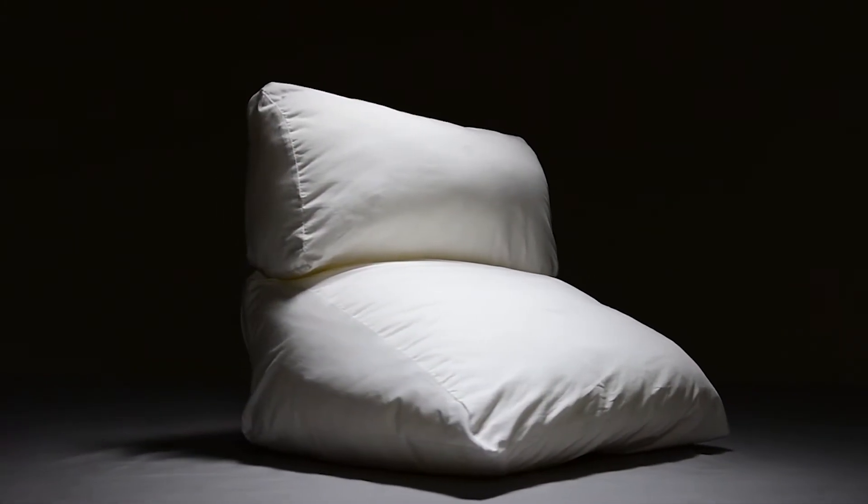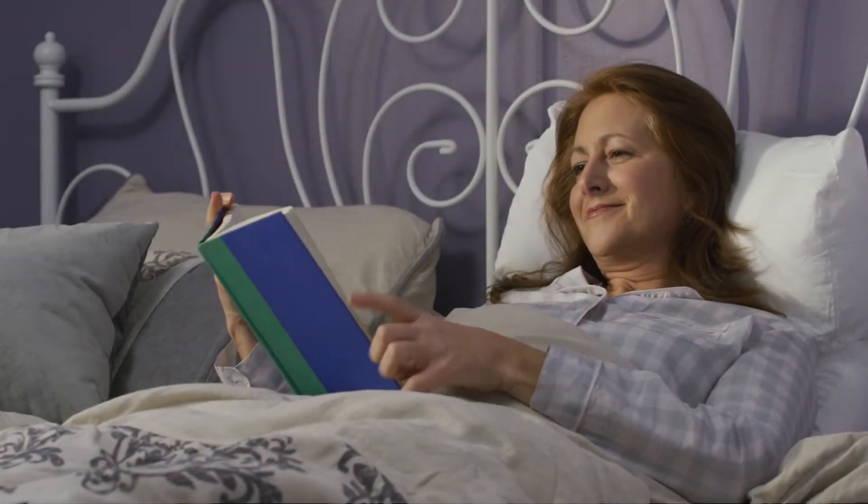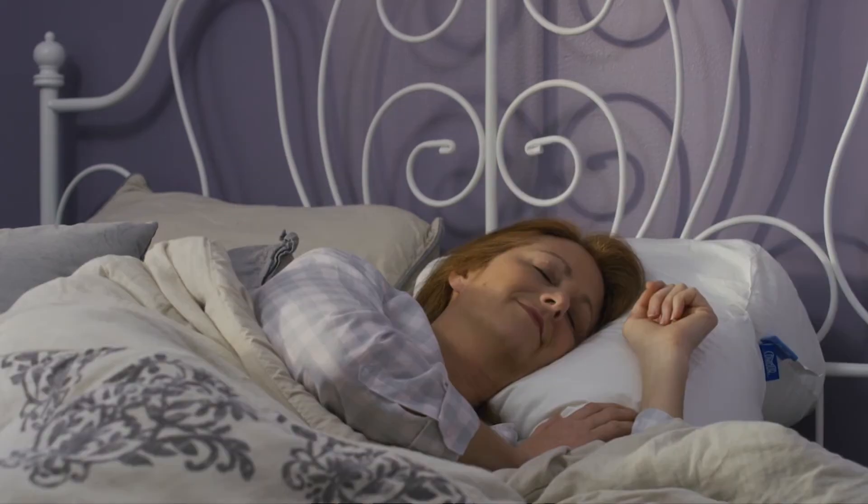It's comfortable, hypoallergenic, and so versatile. Flip it up to read and watch TV in bed. Flip it down for a great night's sleep.